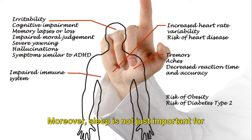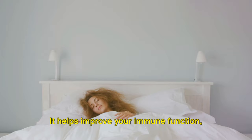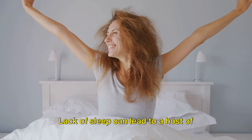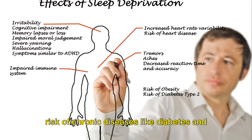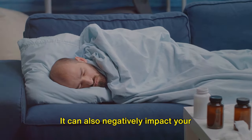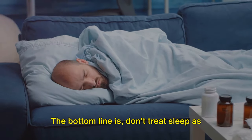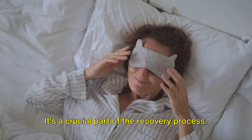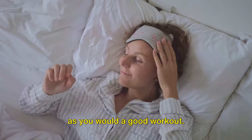Moreover, sleep is not just important for your muscles, but for your overall health. It helps improve your immune function, memory, and even your mood. Lack of sleep can lead to a host of health problems, including an increased risk of chronic diseases like diabetes and heart disease. It can also negatively impact your performance both in and out of the gym. The bottom line is, don't treat sleep as an afterthought — it's a crucial part of the recovery process. Prioritize a good night's sleep just as you would a good workout.